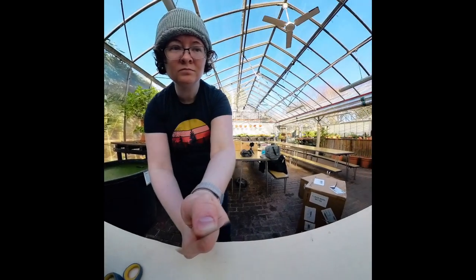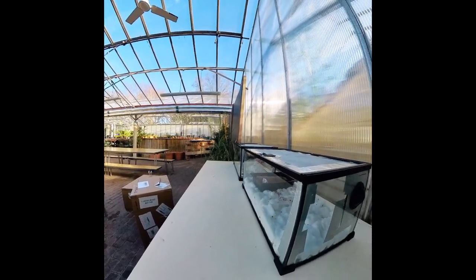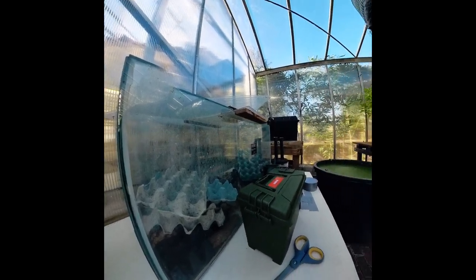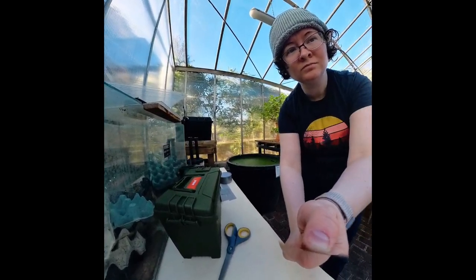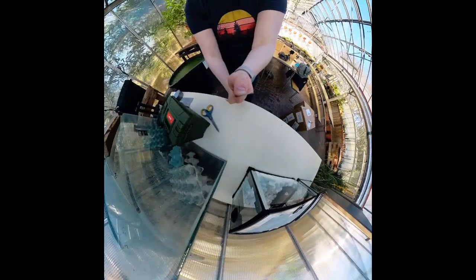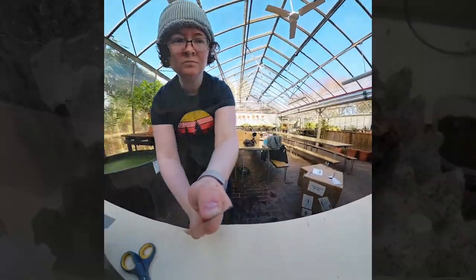Further Notes from Week 1. There was one little story from my first week of working with the beetles that didn't quite fit in the last episode, so I wanted to go over that today. On the table next to where I kept my dermestid beetle tanks, they also kept a cricket tank for insects that they were going to feed to their reptiles and other things that they kept in the botanic gardens.